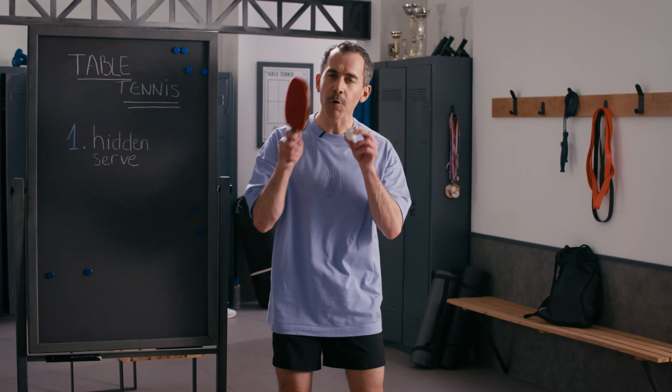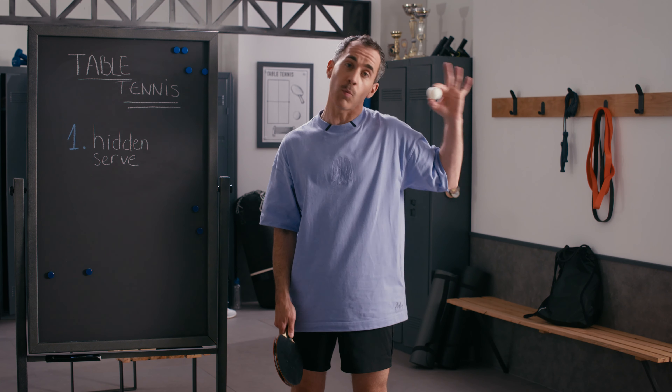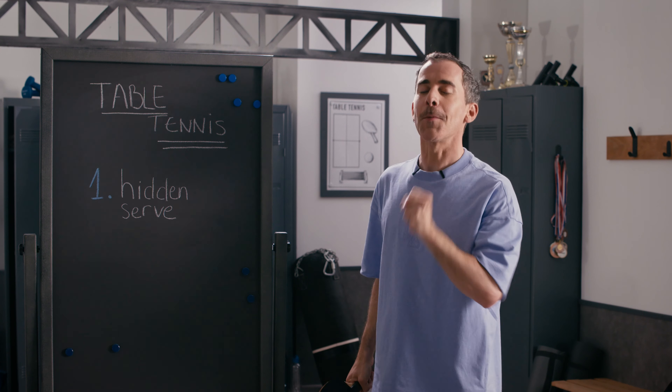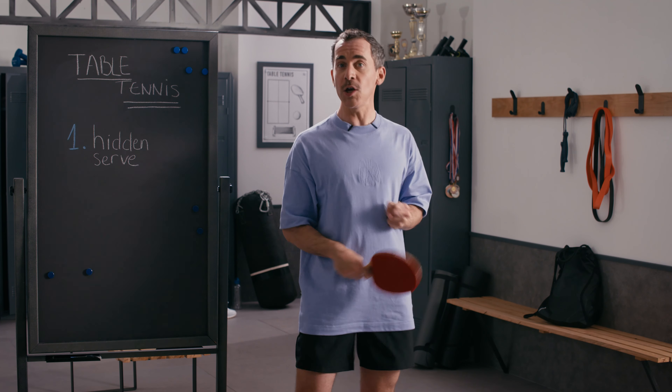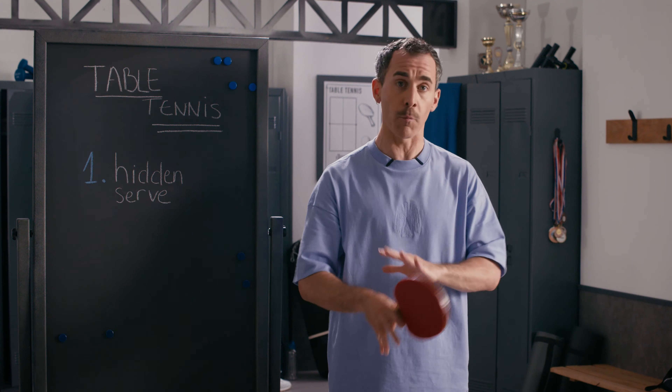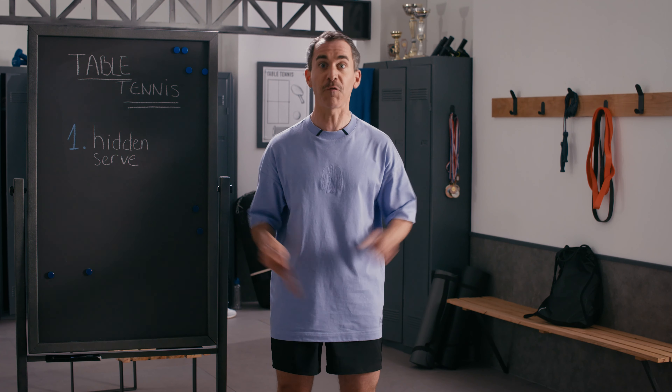The first is the hidden serve. It is forbidden to hide the ball with your free hand when serving. Your opponent must be able to see it. Until 2003 it was totally legal, but the idea is to ensure a fair service for both players. Otherwise, it's a foul.